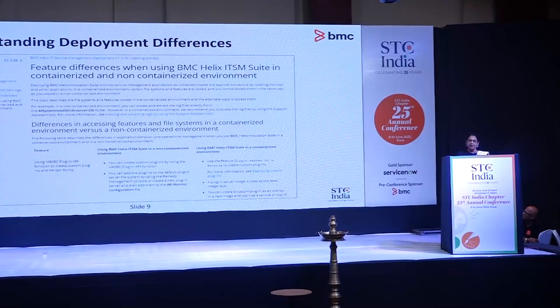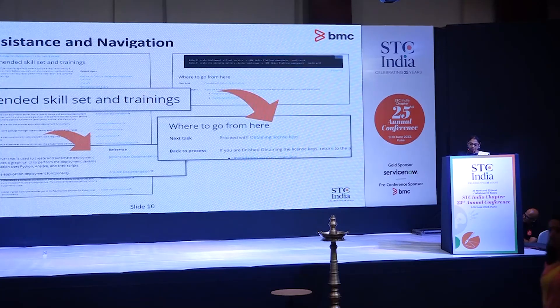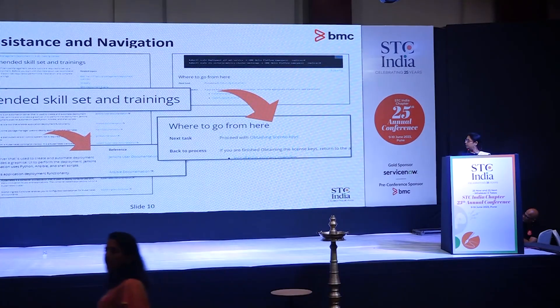We also created a topic that highlighted the differences between deploying applications in a containerized versus a non-containerized environment, so that users who are familiar with file-based deployments can easily find their way in a container world. For example, how to access log files, how to configure web servers, apply security certificates, generate license reports, and other tasks. We also added a 'where to go from here' section to help users easily navigate through complex tasks that spanned across various topics.